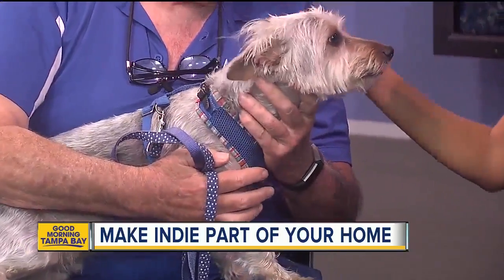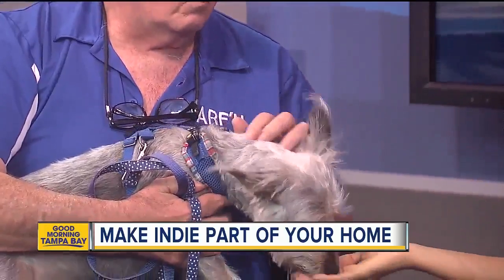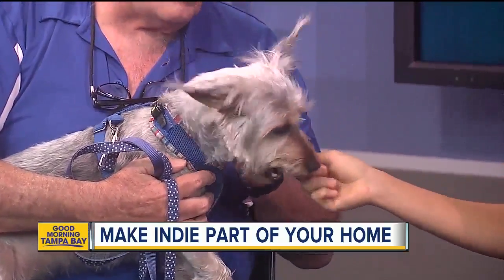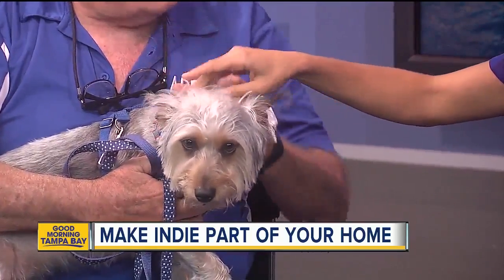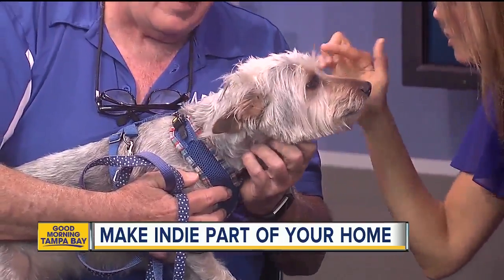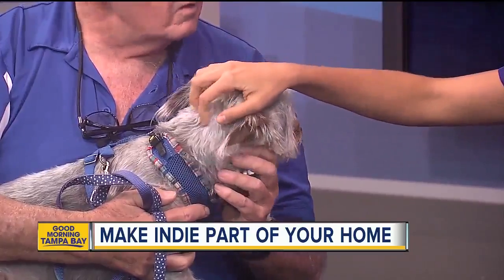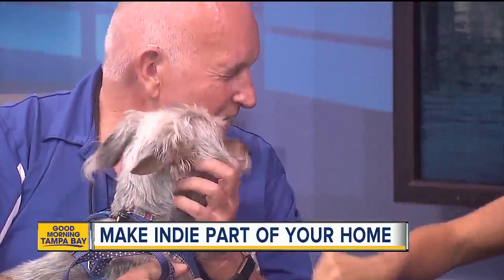He has a lot of energy — he loves to walk, loves to play. My wife and I were over meeting him yesterday and we were throwing a toy out, and he was fetching. He split it up between all three of us, the foster mom and us. He already knows how to share at such a young age! He's house trained, he's crate trained — he's just very lovely.